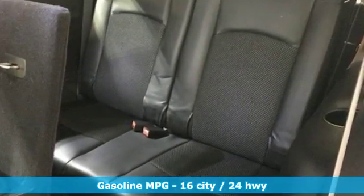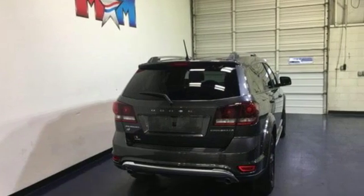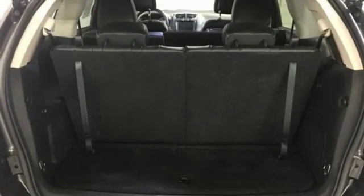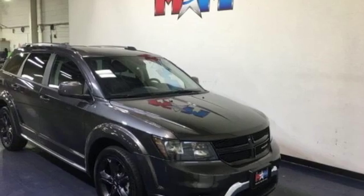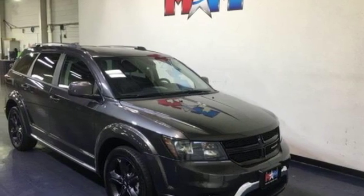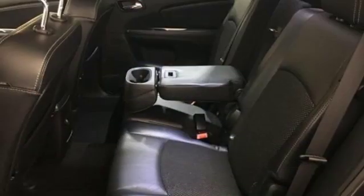V6 engine, dual zone climate control, streaming audio, auto dimming rear view mirror, manual tilting steering column, power heated mirrors, external memory control, aluminum wheels, doors and push button start proximity key, and multi-speed automatic transmission.